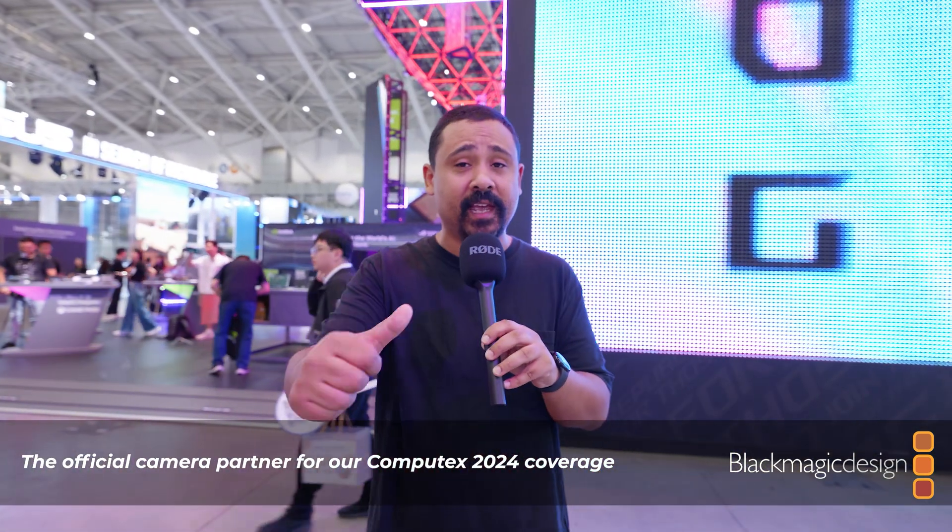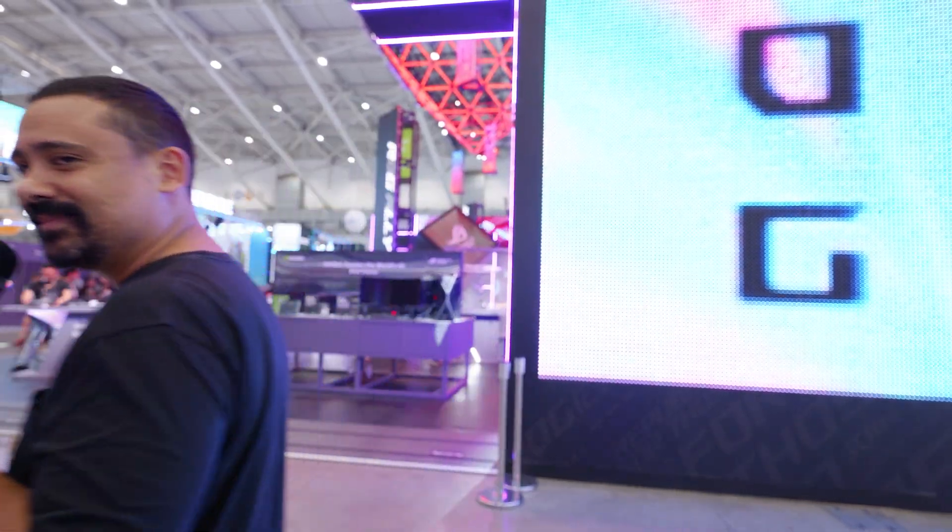That's everything that ROG has to offer this year at Computex Taipei 2024 — at least what I thought was interesting. Some of these new OLED monitors announced just before Computex we've already got sitting at home ready for review. Make sure you subscribe and let us know if you're enjoying our Computex coverage. Special thanks to Blackmagic Design, purveyors of the best broadcast and cinema cameras on the market — thanks for sponsoring our trip. I'm your boy Nick with Gear Seekers, slightly losing his voice again. That Ally X — looking pretty interesting. Let's hope the battery life lives up to the hype.